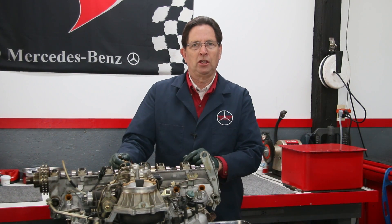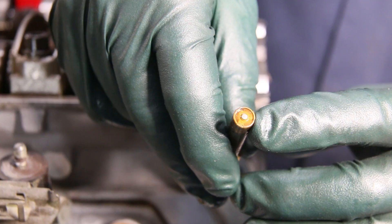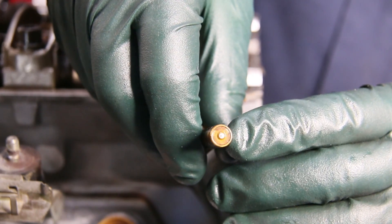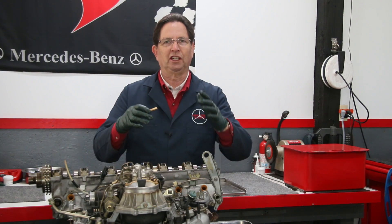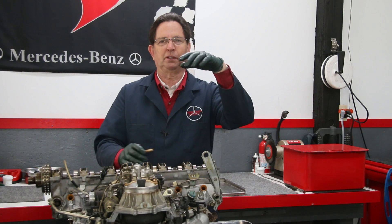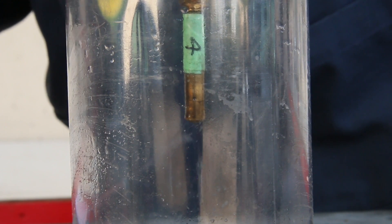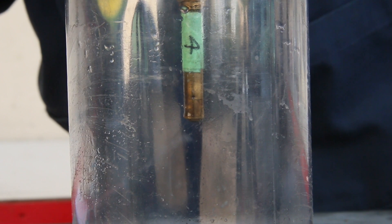Over time, the tips of these fuel injectors gum up and get carbon buildup, and they stop sealing. When we put these on our testers, they won't spray properly or come up to the right pressure, and then when you stop the testing process, the pressure leaks down and you see drip, drip, drip — just like here. Look at this — see how badly it's squirting and just dripping.